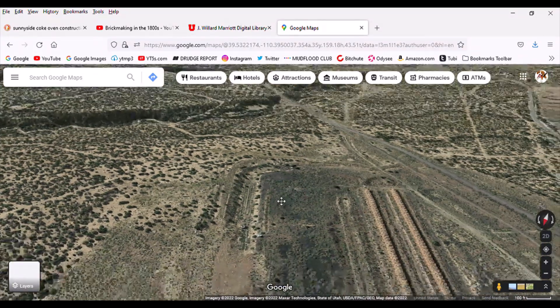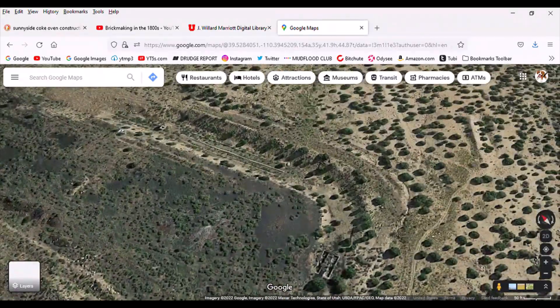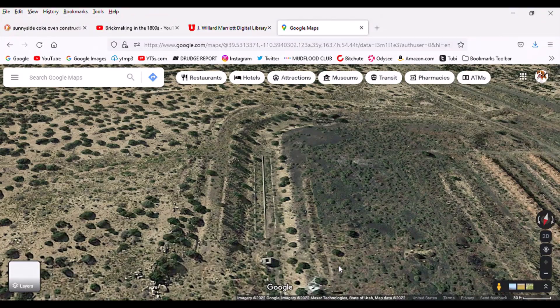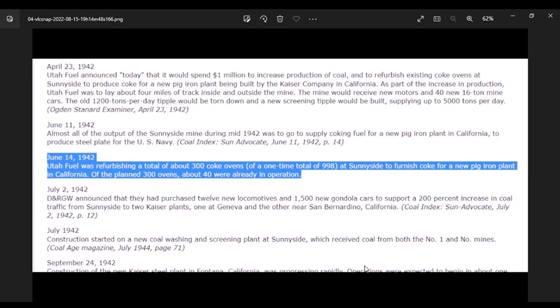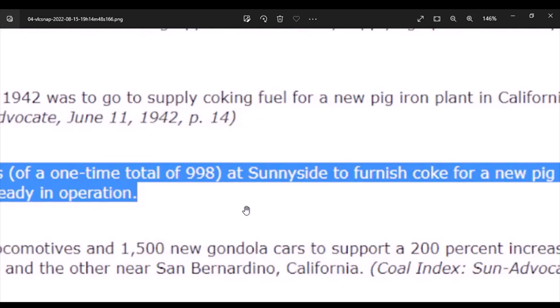Here's the deal — that image is Sunnyside coke ovens. I now believe this is coke ovens right here. This is something John can do: John can actually go back to this site and investigate this. Now let me show you something else. In EWar's video he was showing this slide: since June 14th, 1942, Utah Fuel was refurbishing a total of about 300 coke ovens out of a one-time total of 998 at Sunnyside, to furnish coke for a new pig iron plant in California. So maybe there were not 700 coke ovens — maybe there was a thousand. I find that really interesting.